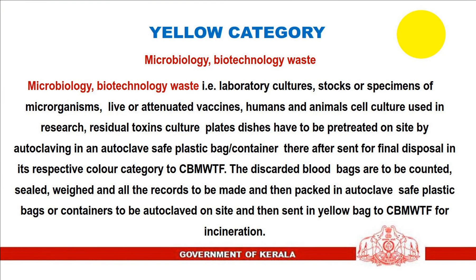5. Microbiology and biotechnology waste — including laboratory cultures, stocks or specimens of microorganisms, live or attenuated vaccines, human and animal cell cultures used in research, residual toxins, and culture plates and dishes — must be pre-treated on site by autoclaving in an autoclave-safe plastic bag or container, thereafter sent for final disposal in the respective color category to the common biomedical waste treatment facility. Discarded blood bags are to be counted, sealed, weighed, records made, packed in autoclave-safe plastic bags or containers, autoclaved on site, and then sent in yellow bags to the CBMWTF for incineration.